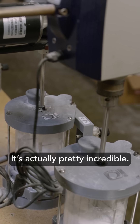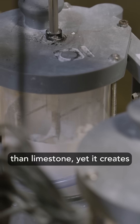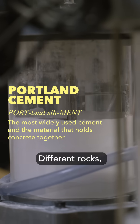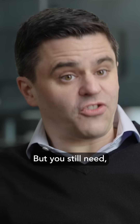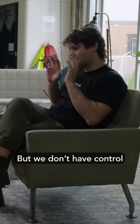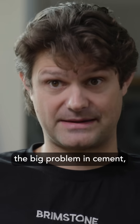It's actually pretty incredible. Brimstone uses a completely different rock than limestone, yet it creates the same industry-standard Portland cement that every major construction company uses. Different rocks, same cement, no pollution — well, at least not from the rocks. But you still need the kilns. Exactly. The remainder of the emissions depends on how clean energy gets.